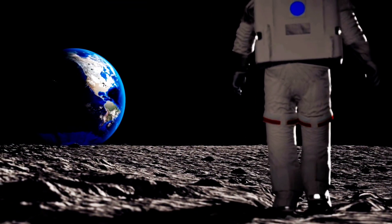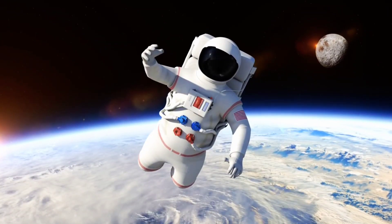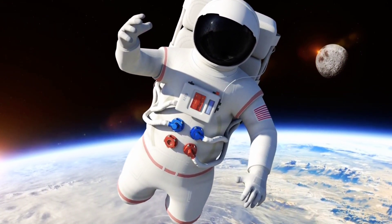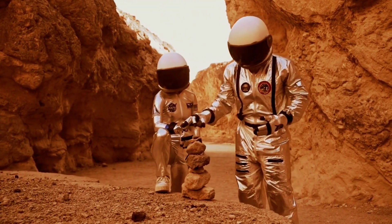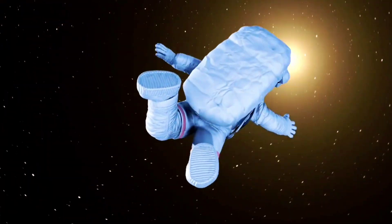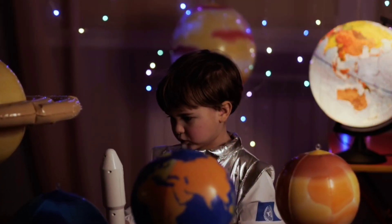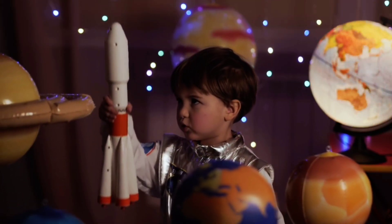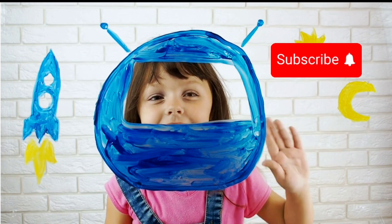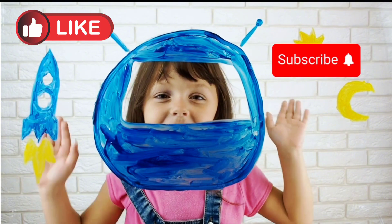Now that was an awesome journey, space explorers! We have learned so much about these incredible planets. Which planet was your favorite? Let us know in the comments below! And don't forget to like and subscribe for more space adventures. Until next time, keep looking up at the stars and dreaming big. Bye for now!